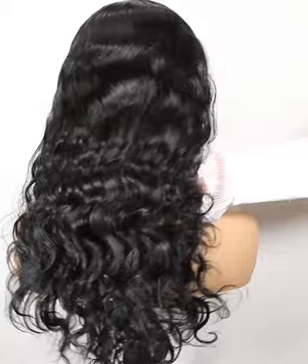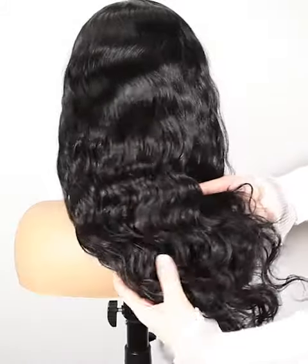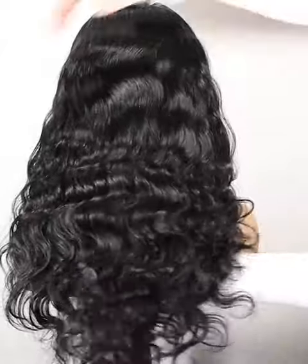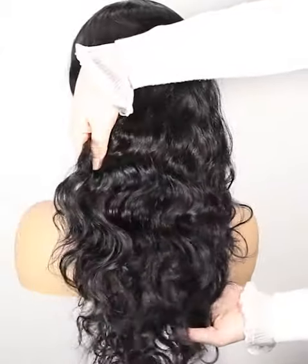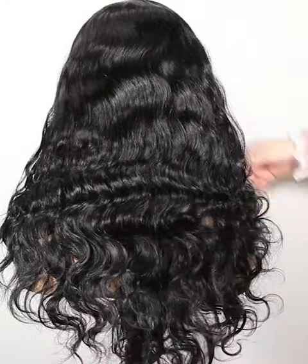Mostly, our wigs come with freestyle. If without special instruction, you can part from anywhere. If you want a right part, left part, or central part, please let us know and we will prepare it for you specially. We have already bleached the knots in the front hairline to create a natural looking.